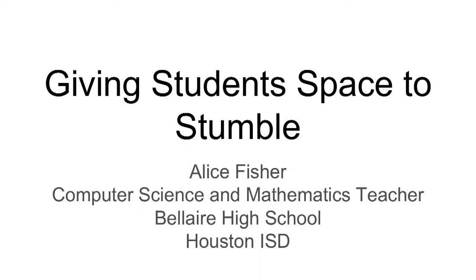Hello everyone. My name is Alice Fisher and I teach computer science. I'm going to share a few ideas about giving students space to stumble — in other words, allowing them to learn from their mistakes in a low-stakes environment.